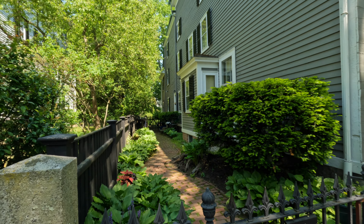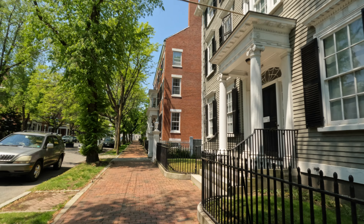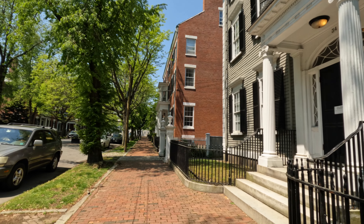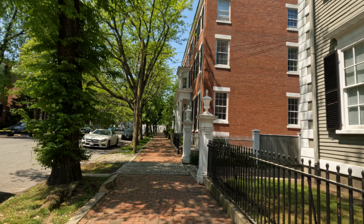Over here we've got the Phillips House Museum, 1821. It says it's closed today — I'll remind you how beautiful this one is.